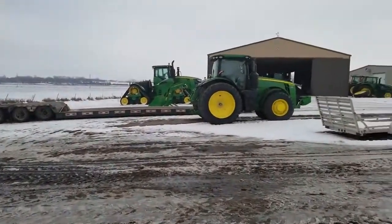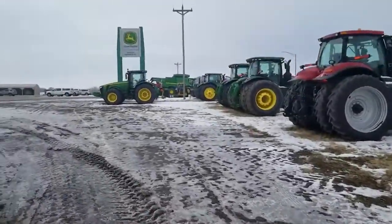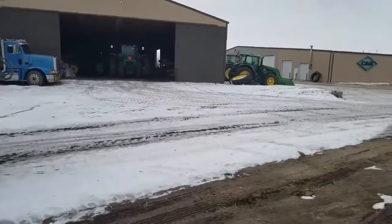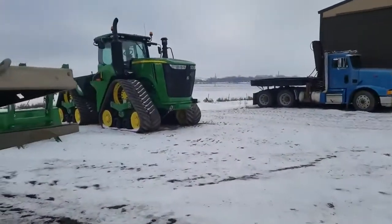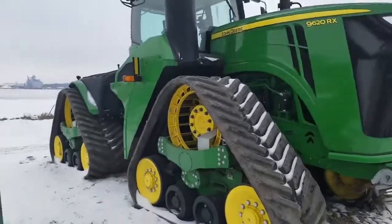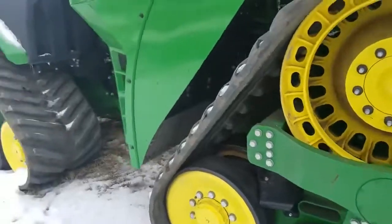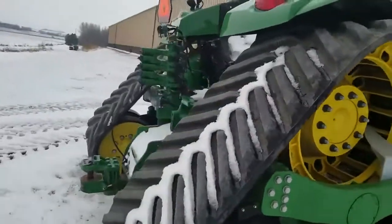Got a quad track over here - the 9RX. We'll take a look at that one real quick, gotta be careful though - it's icy out here, don't want to fall. Got that nice little boy here. You got a Peterbilt over here too - check out this 9RX. Quad tracks - oh man, things are thick. It's pretty cool how they design stuff like this - it just blows my mind how they come up with it.